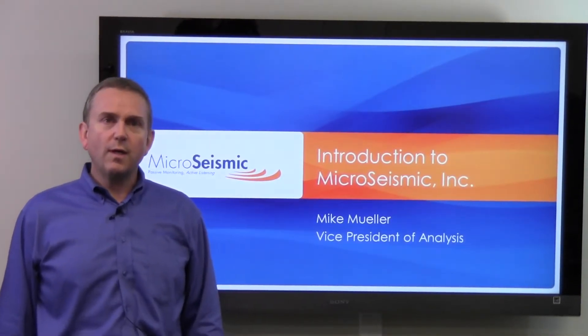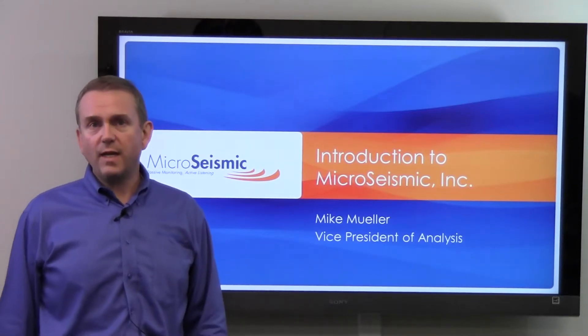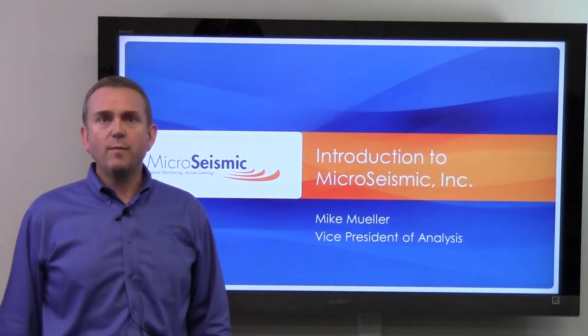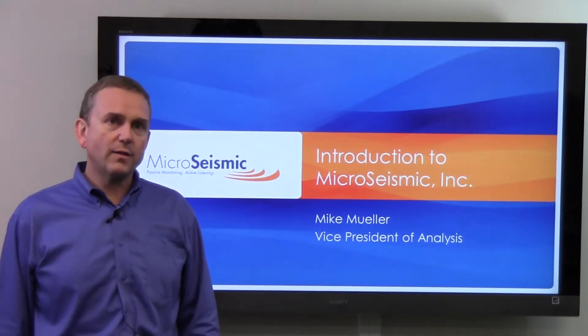Hi, my name is Mike Mueller with Microseismic Inc, where I serve as Vice President of Data Analysis. Over the next few minutes, I'm going to tell you a few things about the company's history and the products that it offers.